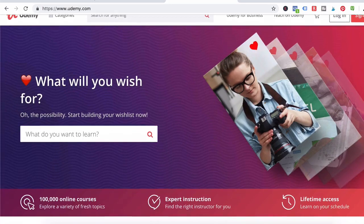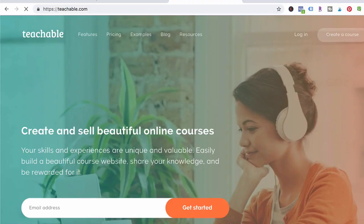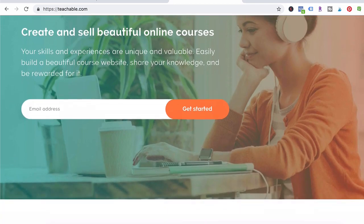The first two platforms I'm going to talk about are Udemy and Teachable. A lot of people gravitate toward these platforms because there's a very low or no upfront cost. I know what you're thinking — you just want to make some extra money with your course, so one of these big box platforms like Udemy and Teachable seems like a great idea.